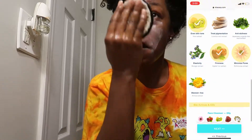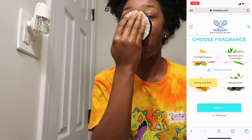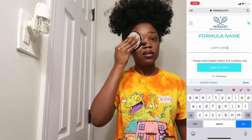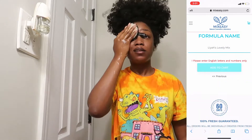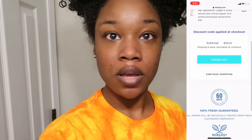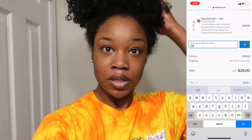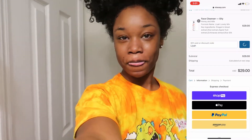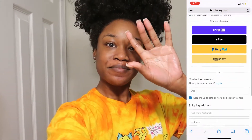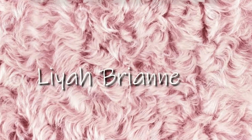Once you click on the ingredients, it tells you exactly what it's going to do for you and your skin. Using this has definitely helped with my own skin. Once you pick all your products, you get to name it — and the name actually comes on your bottle — then you check out. I have a coupon code for you guys: use my name 'Leah' in the coupon section to get 10% off your order. Don't forget to like, comment, and subscribe!